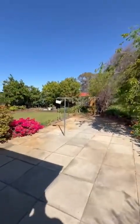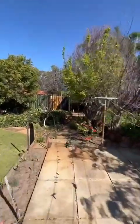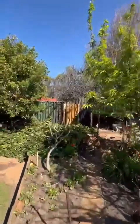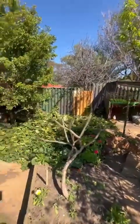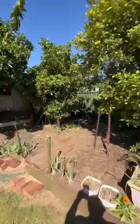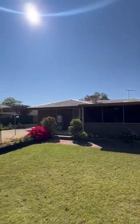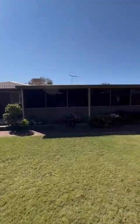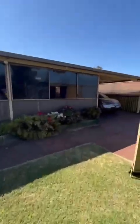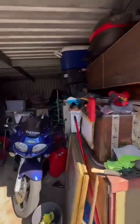Established gardens, plenty of space. This thing seems to still be okay down the back there. And then we've got a workshop — there's no power to this, but plenty of storage.